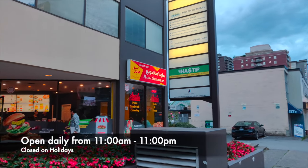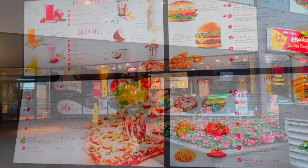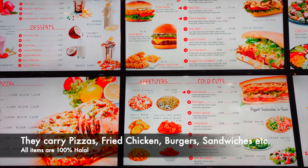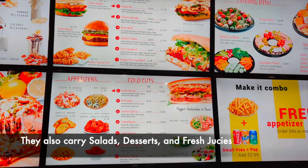We've got lots of sandwiches, burgers, pizzas, and other items. They carry pizzas, fried chicken, burgers, sandwiches, as well as salads, desserts, and fresh juices.